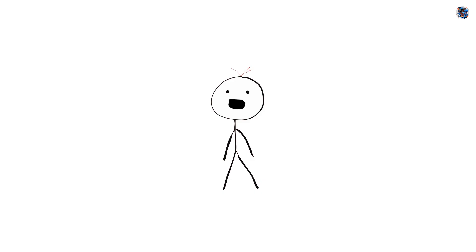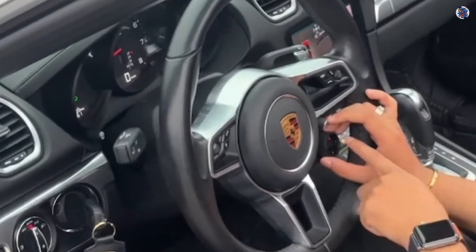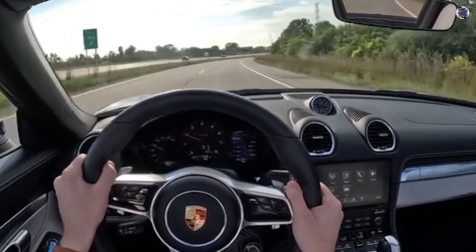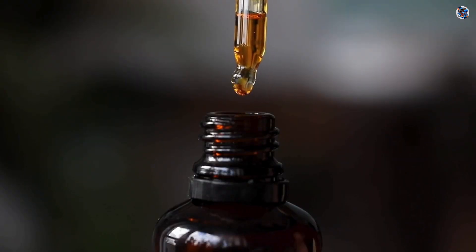The test car: a Porsche Boxster, a naturally high-revving engine known for mechanical shearing, where timing chains physically break down oil molecules under load. The reference oil: Driven DI30, previously the top performer in this exact engine.